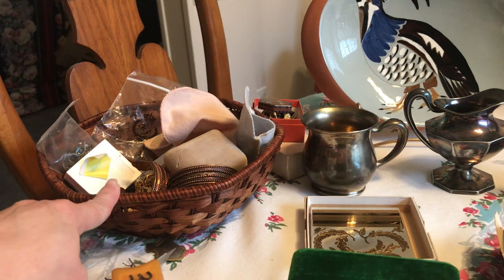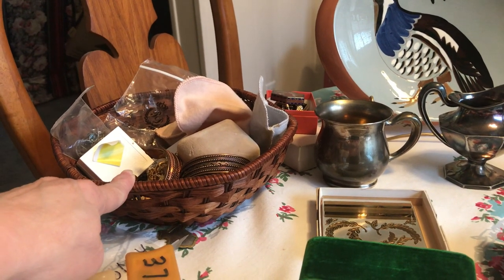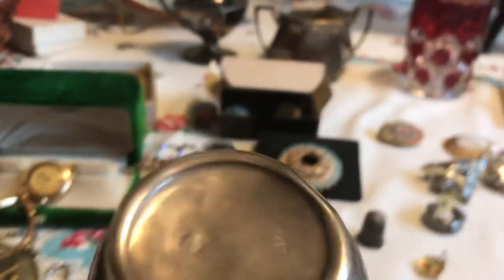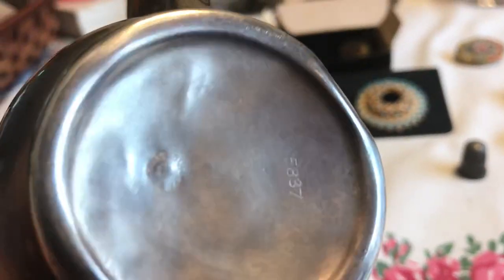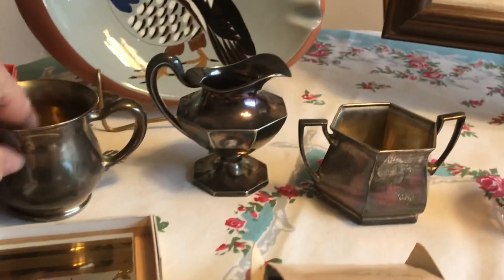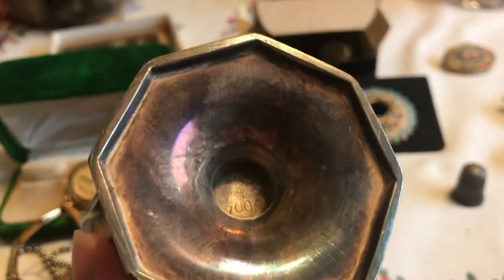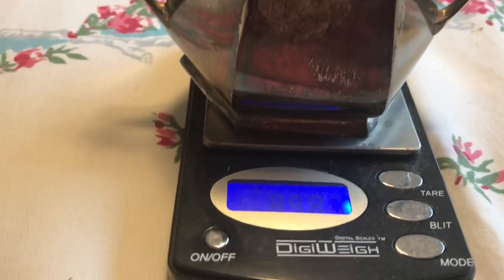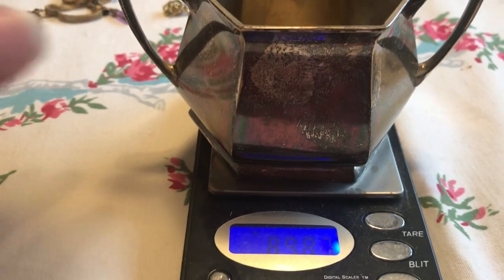I filled this basket with jewelry and it was five dollars — I'll cover the basket with you later. I found two sterling items. This one was in the office; it says sterling right there in that little circle. I'm going to weigh it for you — it weighs 78 grams, just about two and a half ounces. This other one turns out to be silver plate, I believe, because it says 'Made in USA' and then '700' — I've never heard of 700 silver. The silver plate creamer was five dollars.